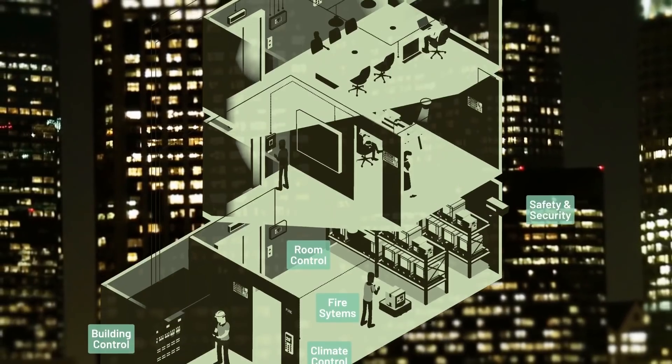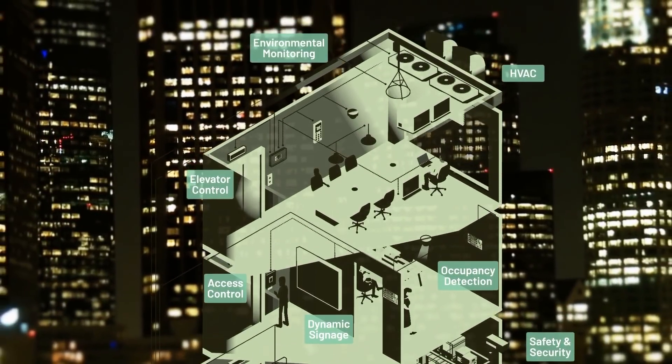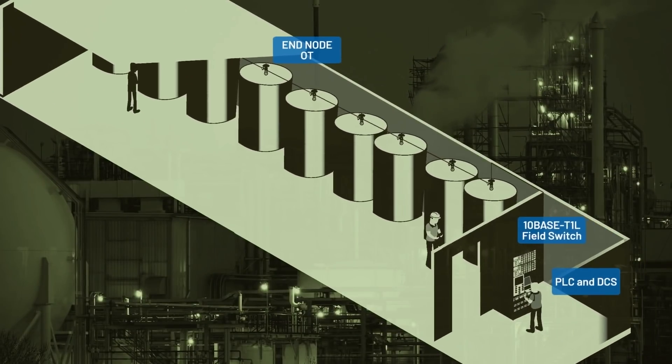With the potential to reuse existing wiring in buildings, automation systems can now reach remote sensors without rewiring, allowing edge nodes to be easily reconfigured or interrogated.